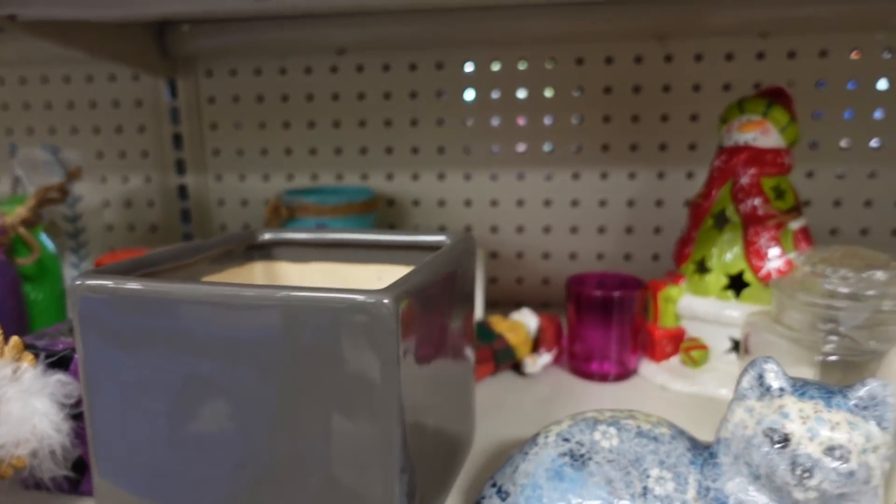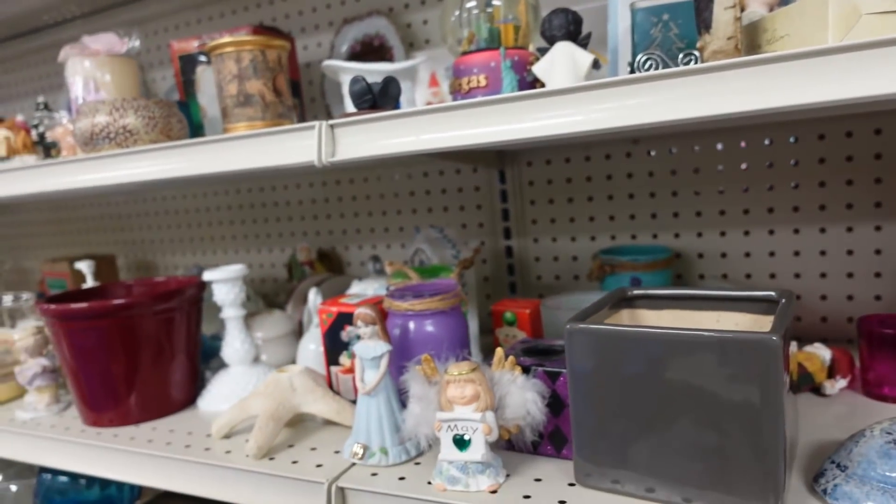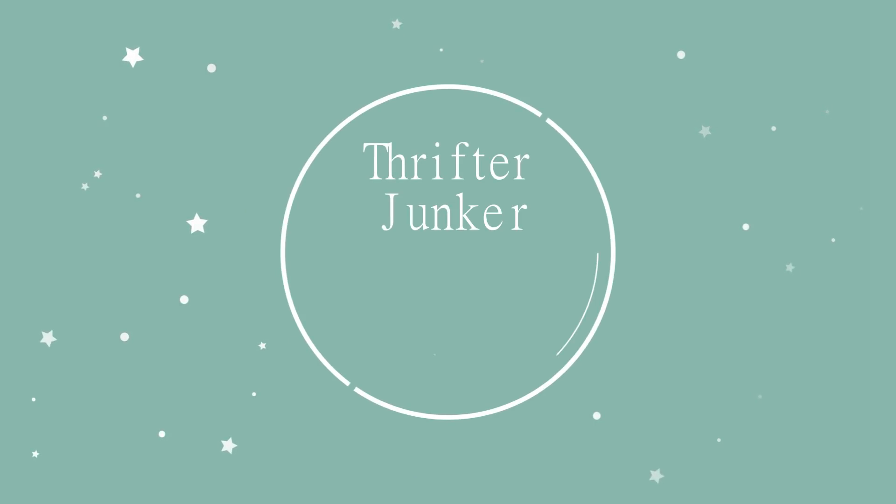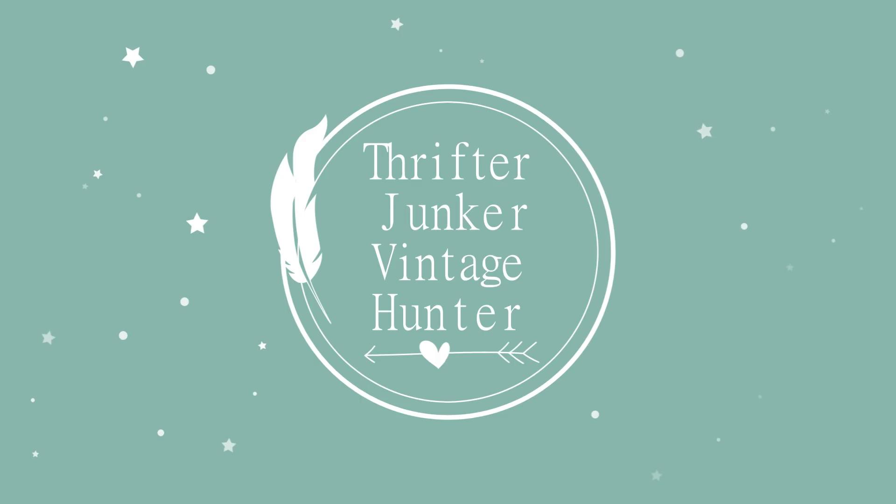I'm hearing a kitty cat meow. Do you hear that? I hear a kitty. Hi guys, today we are at Goodwill in Salem, Indiana. I've only been here once, and we'll see if we can find anything today. We'll see how this Goodwill is pairing up to the other Goodwills I've been in lately, because it's not been that great. But maybe today's the day. Let's go in and see.